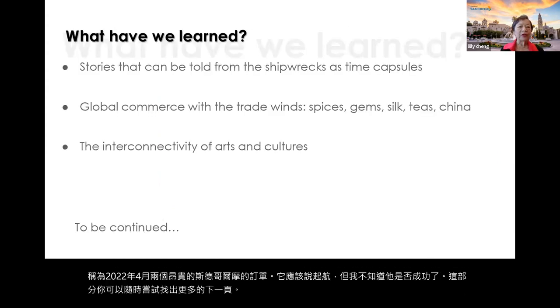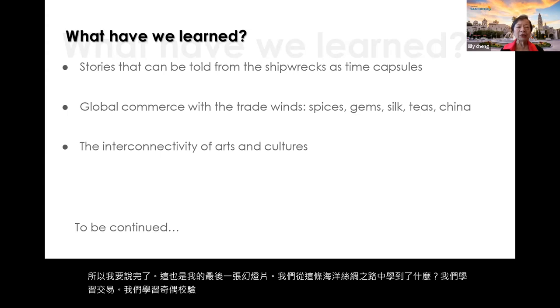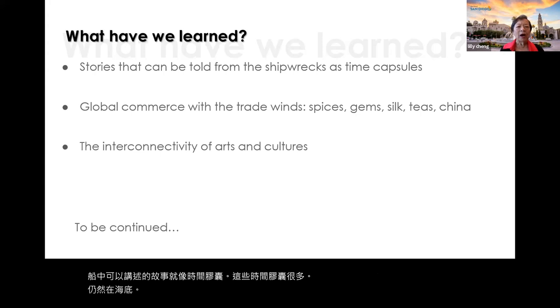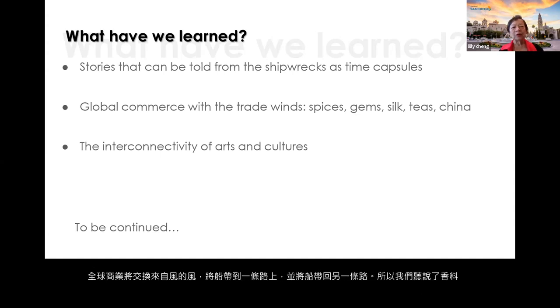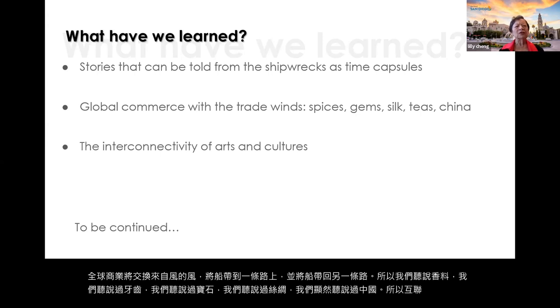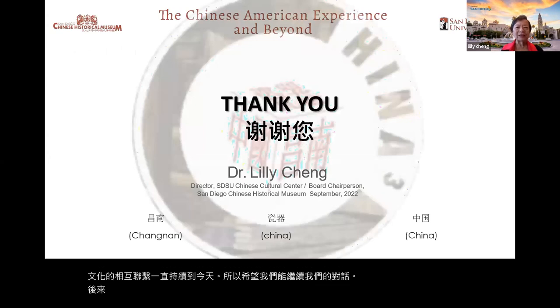This is my last slide. What have we learned from this Ocean Silk Road? We learned about trading, pirating, looting, discovery, and people-to-people connections. Stories that can be told from the shipwrecks are like time capsules — many still buried under the sea. We heard about spices, teas, silks, and China. The interconnectivity of arts, trades, and cultures continues until today. Thank you so very much.